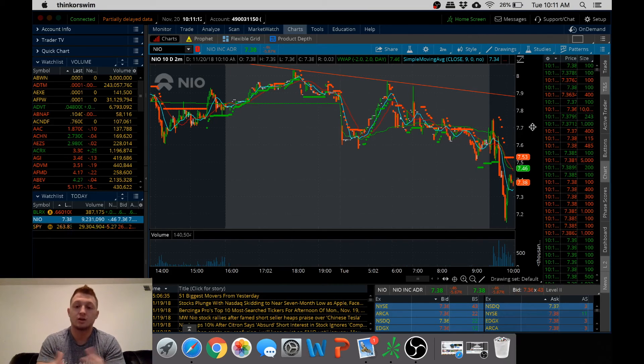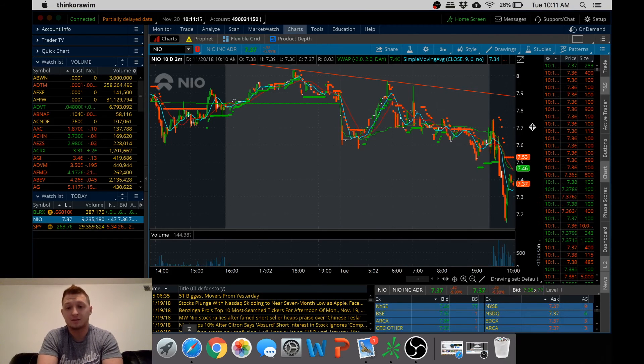And then you can get out, or you can put a stop loss and hopefully make more money as the day goes on. You automatically lock in profits right there and you're done for the day. There was no stress in this. There's no reason to stress yourself out, you guys.